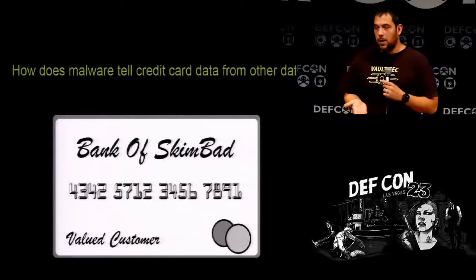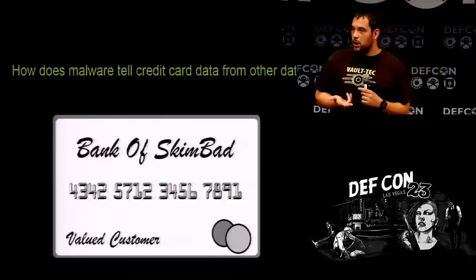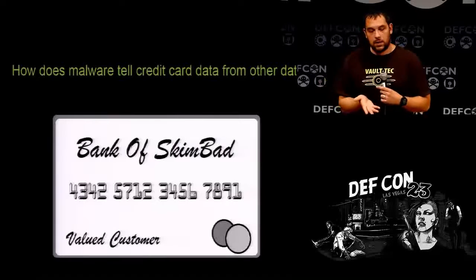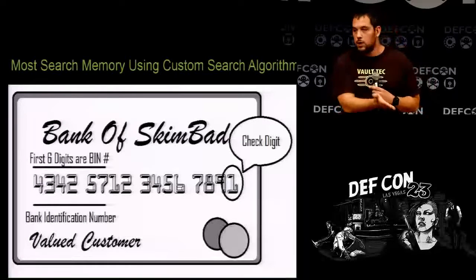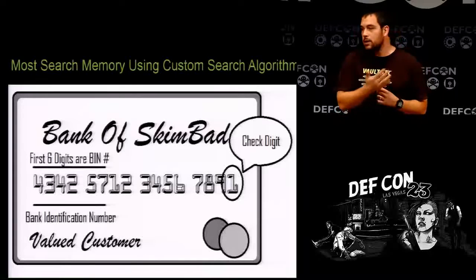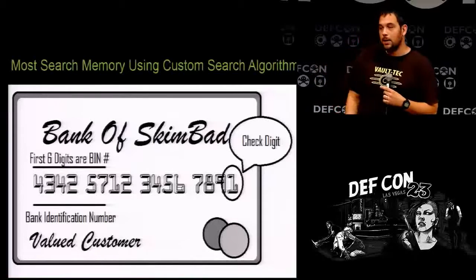How does the malware tell credit card data from other data? A lot of them have custom algorithms — some go off the basic Luhn algorithm. With the check digit, it's mathematically able to detect what is a credit card number. The first six digits are the bank identification number, which tells you if it's a Houston bank or a Dickinson, North Dakota, or Minneapolis number. That's actually a way to protect your data — if you get a bank account in Ketchikan, Alaska, it'll never happen.